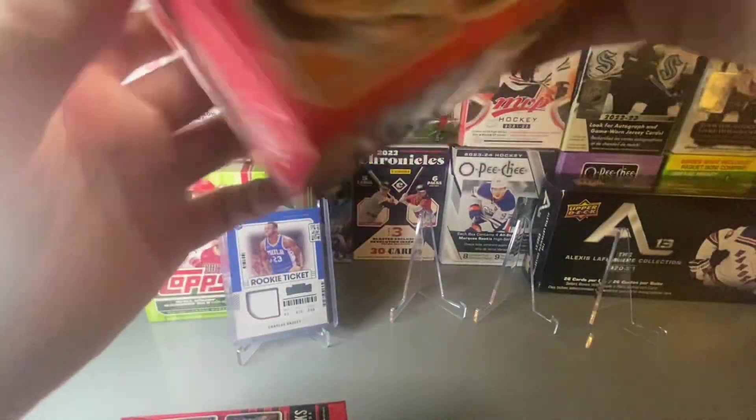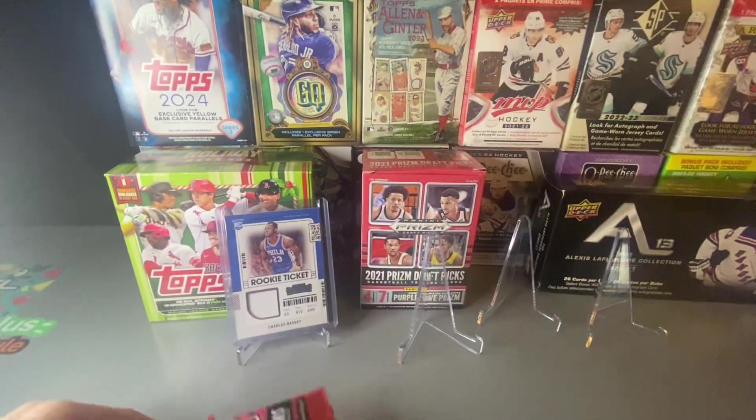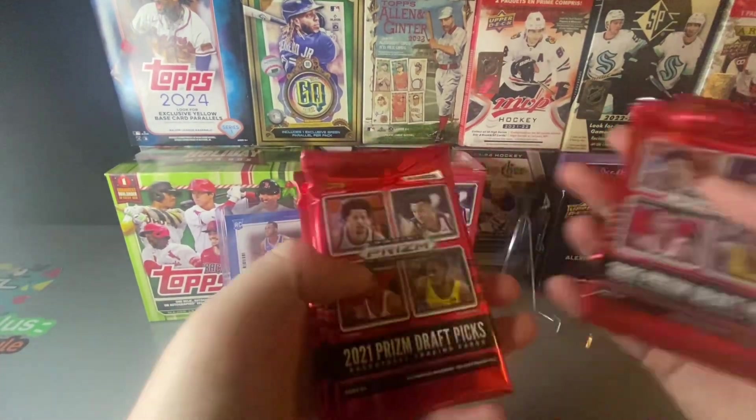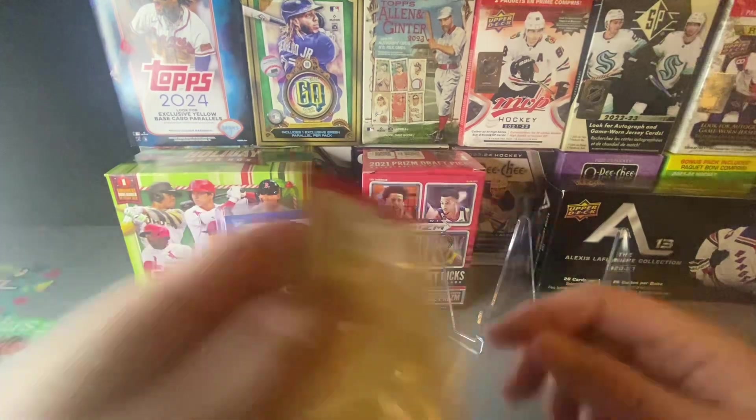Picked this up at Walmart. We have our packs: one, two, three, four, five, six, seven — and we'll dive right in.